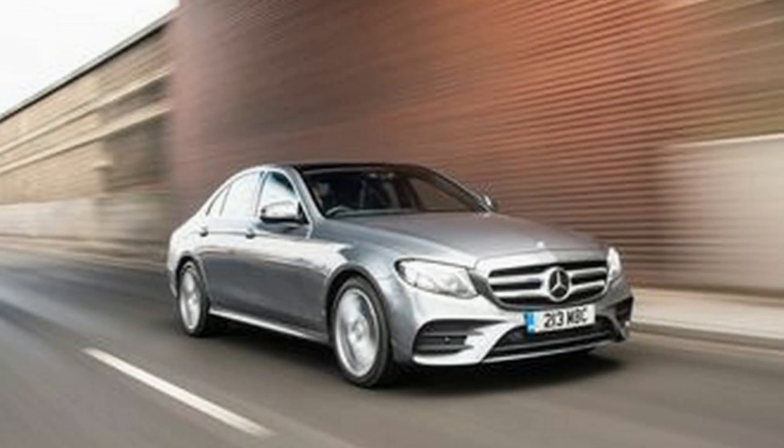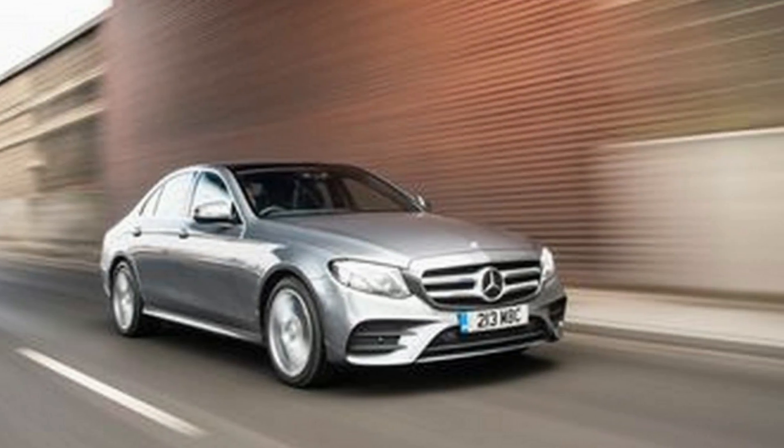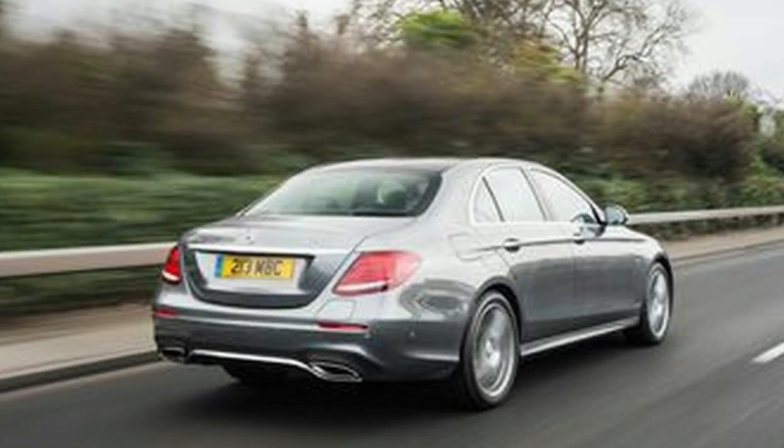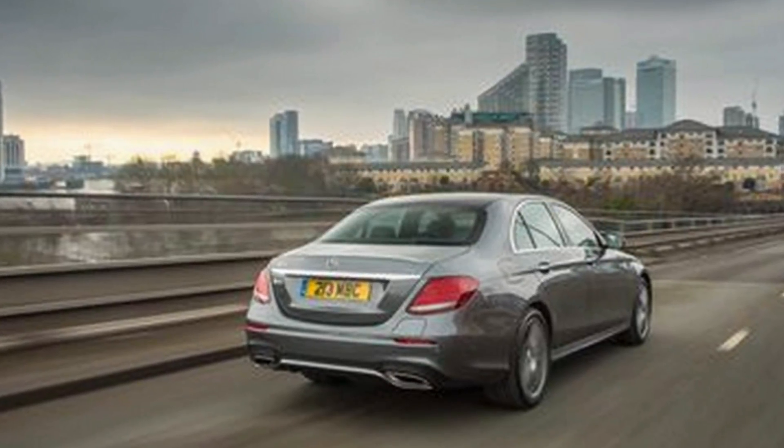The lack of any diesel versions of the current E-Class in the United States is cause for sadness and regret in some quarters, but we can understand Mercedes-Benz's reluctance to bring them here given the awkwardness of that whole dieselgate thing.